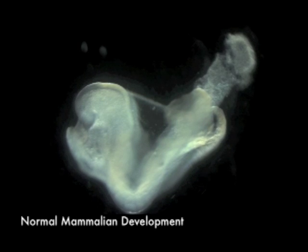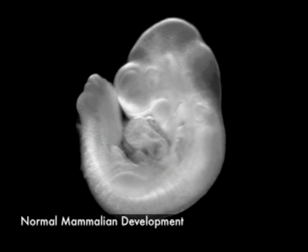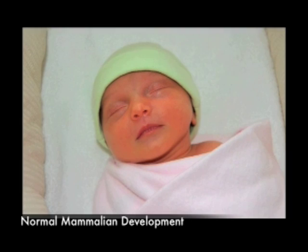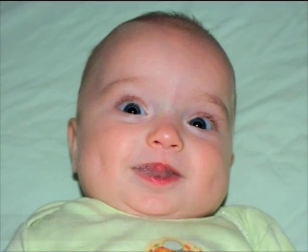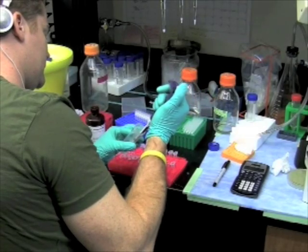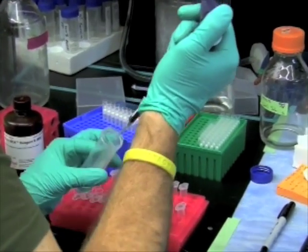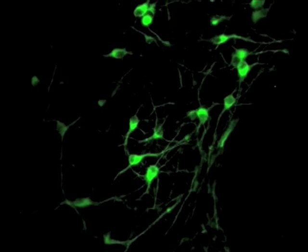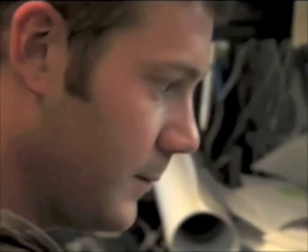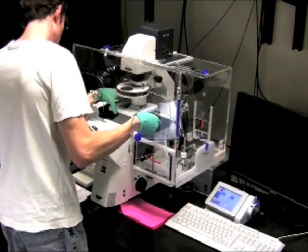Why are stem cells important? There are three main purposes to using and studying stem cells in the lab. The first is to understand normal development. By studying the development of individual cells without the complexity of an entire embryo, researchers can ask and answer the most basic questions about normal human development. The second purpose is to understand disease. For example, improper function of neural cells can result in brain diseases such as Parkinson's and Alzheimer's. It is difficult to study these human diseases in animal models, but the diseases can be modeled at a cellular level in neural cells grown from stem cells, allowing scientists to study the disease process in a controlled environment.